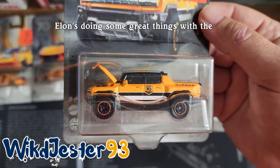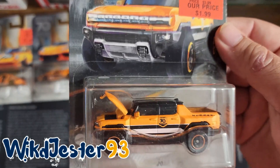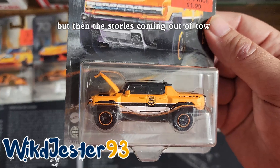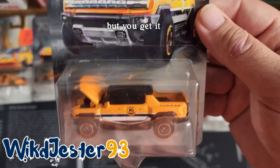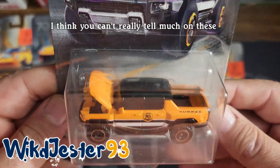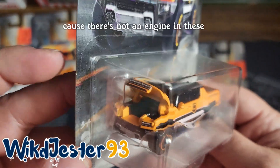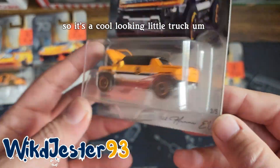Elon's doing some great things with the Teslas and stuff, but when it comes to trucks, I can't replace my diesel with an electric truck yet. I thought maybe the Ford Lightning was going to be it, but then stories came out about towing boats and getting like a hundred mile range — that might be an exaggeration, but you get it. Anyways, let me show you the truck. It's got like a panoramic top. It is all black. That would be your frunk because there's not an engine in these, and it's got a little bed on it. So it's a cool looking little truck.